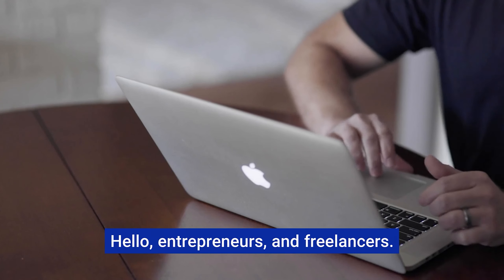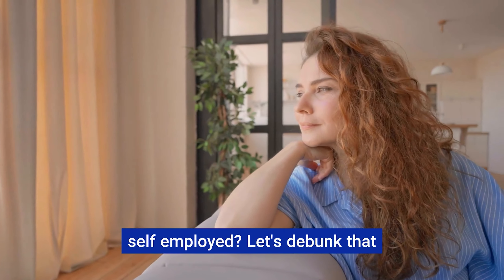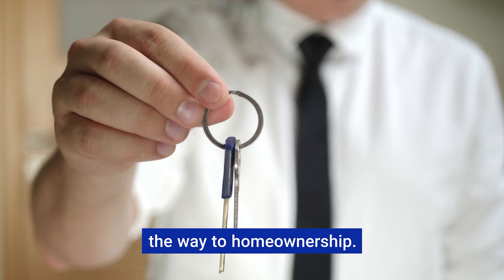Hello entrepreneurs and freelancers. Who says you can't own your dream home just because you're self-employed? Let's debunk that myth right now and show you the way to home ownership.